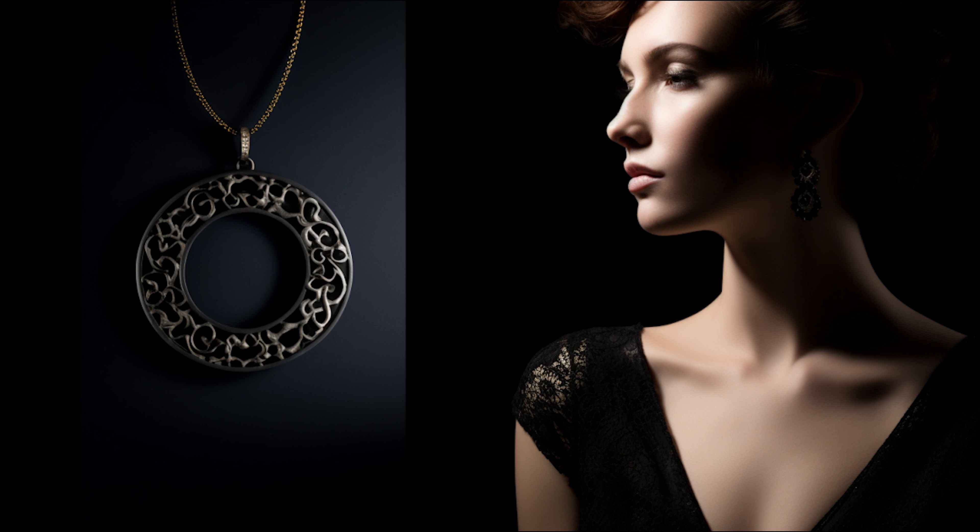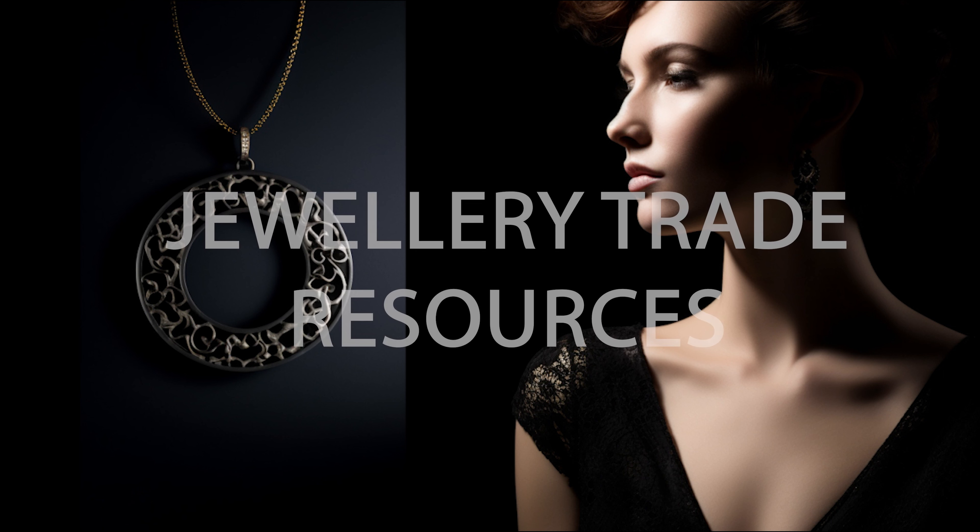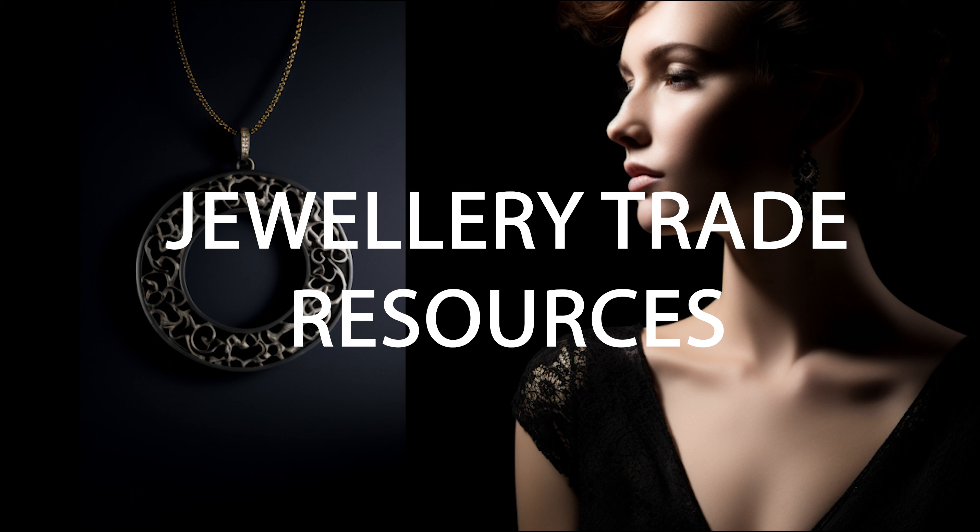And that is a wrap for today's episode of the Jewellery Trade Resources podcast. Thank you very much for tuning in and joining us in our exploration of the ever-evolving world of jewellery. We hope you enjoyed the insights and stories from our experts today. If you'd like to stay updated on future episodes and join our vibrant community, be sure to subscribe to our podcast and follow us on social media. Until next time, wishing you inspiration, creativity and success in all your jewellery endeavours. Goodbye.